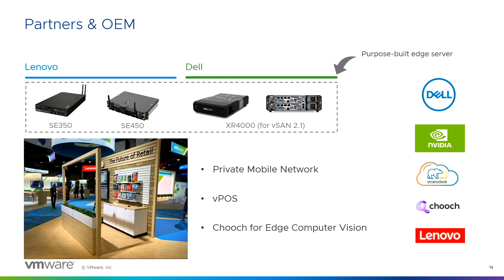We have a booth called Future of Retail in the innovation zone. What we're demoing includes private mobile network, virtual POS, and our partner Chooch for edge computer vision. It's a complete end-to-end solution — you have the edge compute stack, and then services running on top: private mobile network or private 5G providing connectivity between cameras mounted up there and the server, and then Chooch doing the computer vision.